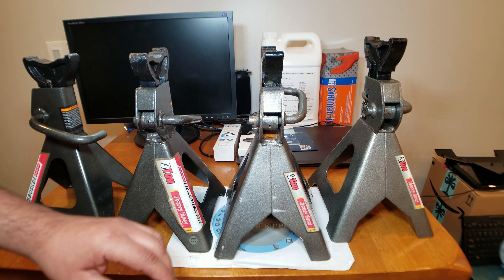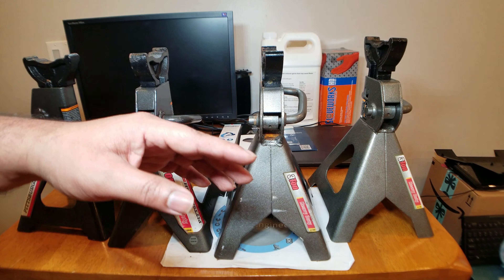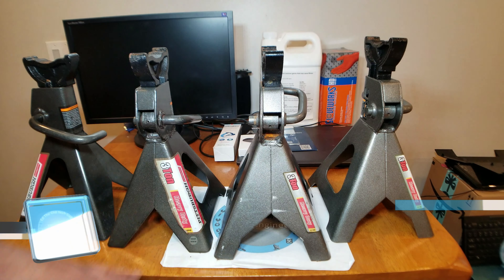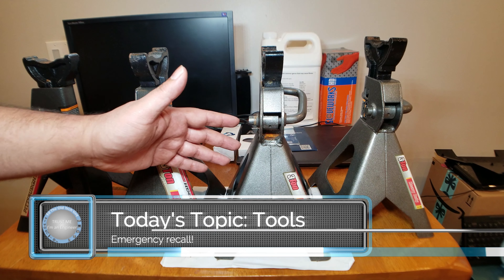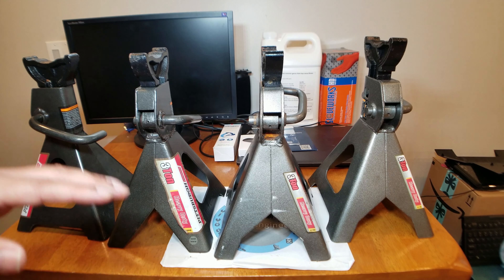Hey everybody, it's Ed the old tech guy. Not to be outdone by the hundreds and thousands of videos out there about Harbor Freight jack stands being recalled, I had to do my video and tell you: do not use your jack stands if you bought them from Harbor Freight. Let's check to see if I have one of those bad ones.